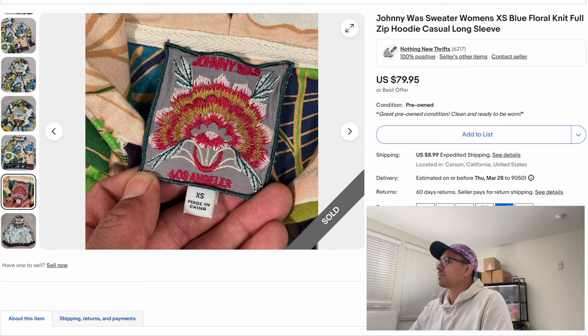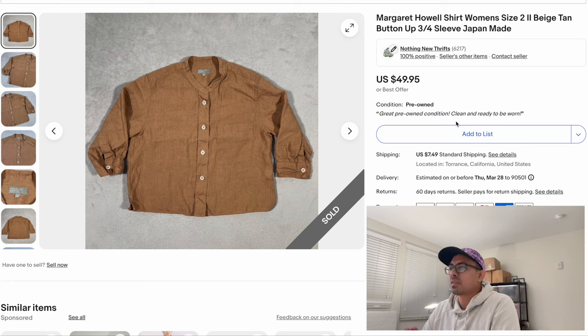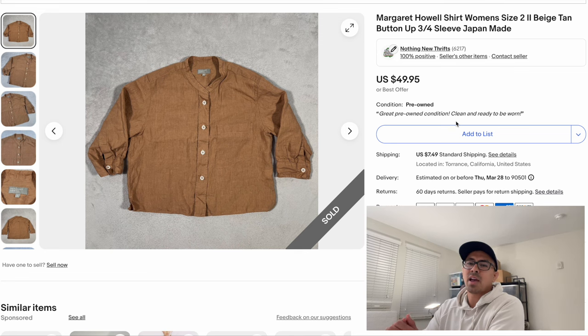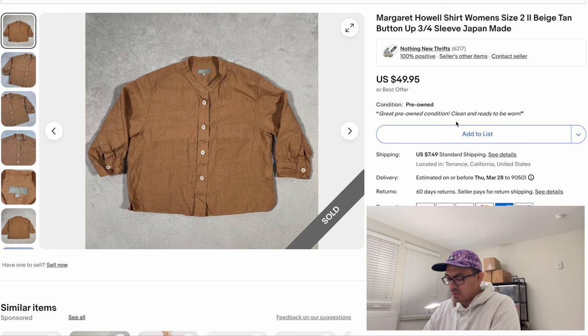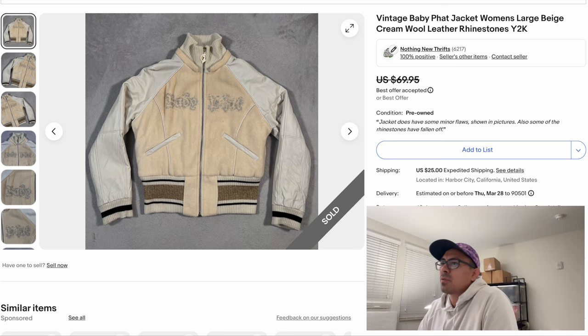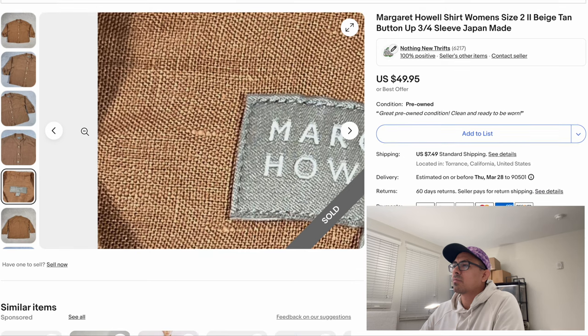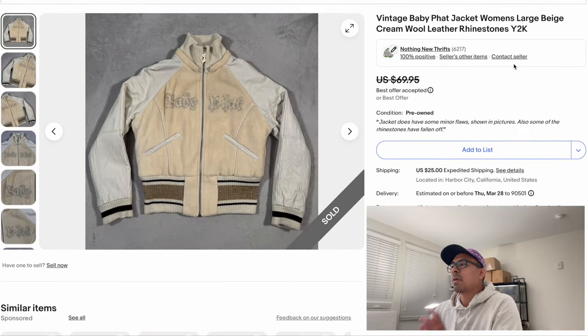Next item is a brand new brand for us — our first time finding it. We picked it up, listed it, and it sold, I think within a day or two — honestly maybe the same day we listed it. This is a Margaret Howell women's shirt, size two, a three-quarter sleeve top made in Japan. It caught our eyes for a couple of reasons. This sold for $42.50. Here's the Margaret Howell tag — real nice, clean, and simple.